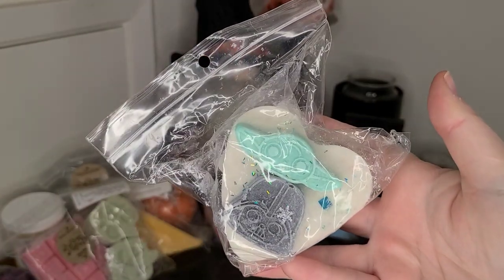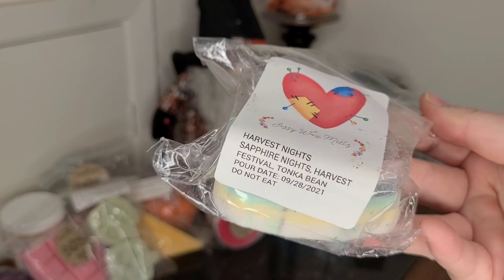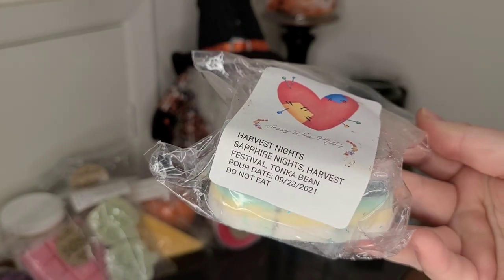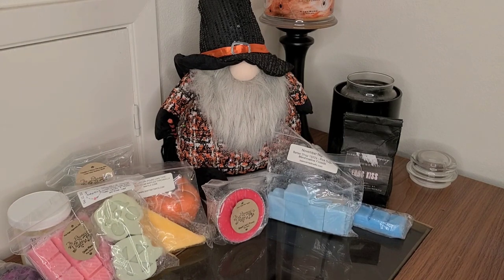I have this really cute heart tart with like Star Wars on it. This is from Sassy Wax, and this is in Harvest Nights — it's Sapphire Nights Harvest Festival in Tonka Bean. It is so cute.